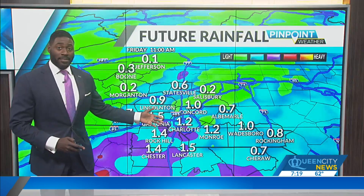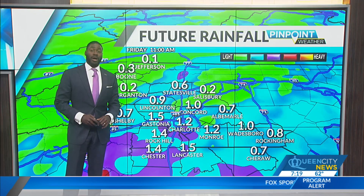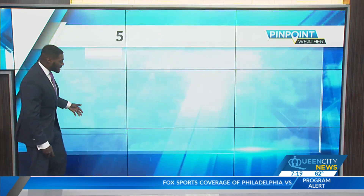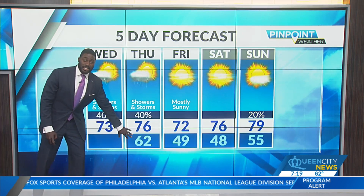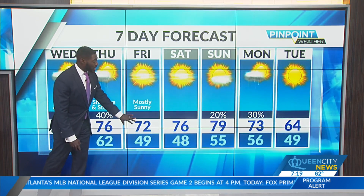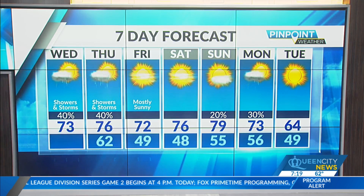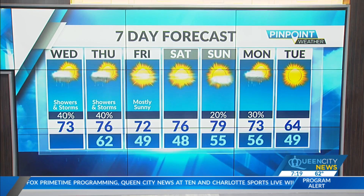Anywhere between half an inch to maybe an inch or slightly more as you head into your Friday morning. Taking a look at the next seven days, we hold on to those 70s with overnight lows in the low 60s tonight. Clear conditions throughout the weekend, mostly sunny with upper 70s on Sunday. But another cold front comes through giving us rain chances for Monday and ushering in mid 60s by Tuesday.